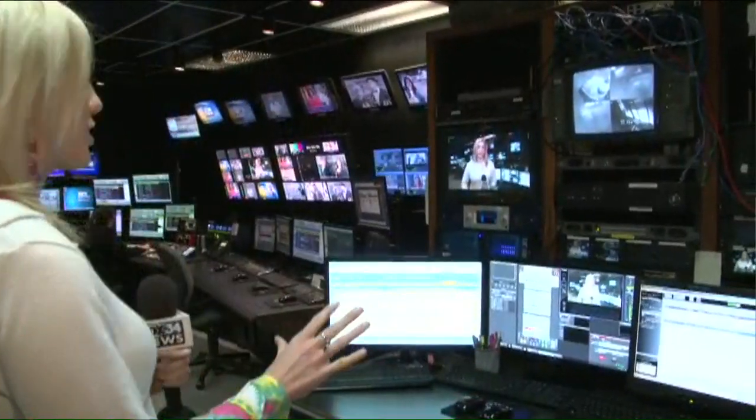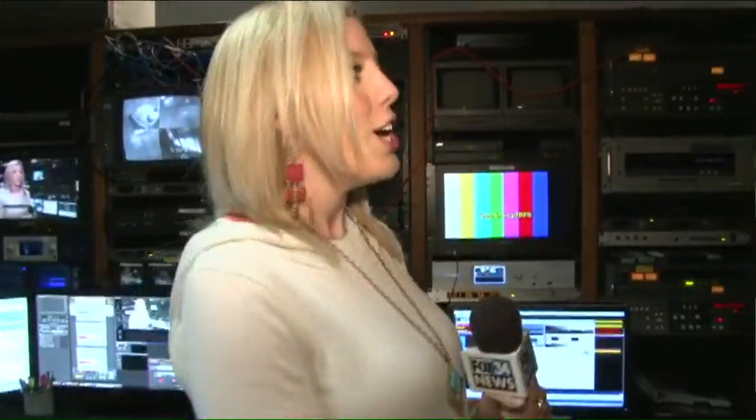Good morning! We are in the master control room — lots of buttons and lots of things I don't understand. So luckily we have some fantastic folks who know all about this and know how to get our show on the air, and multiple shows on the air each morning. Joining me now is master control operator Dustin Bryant.